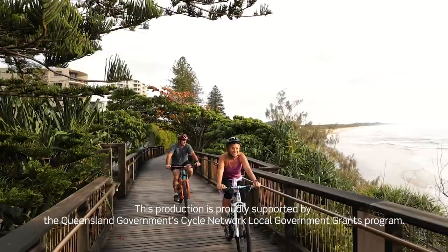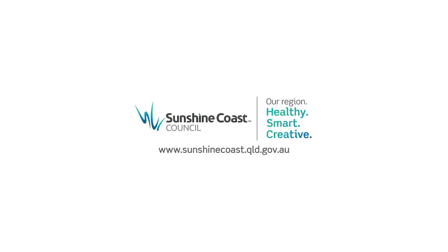Supported by the Queensland Government Cycle Network Local Government Grants Program. Sunshine Coast Council — Our region. Healthy, smart, creative.